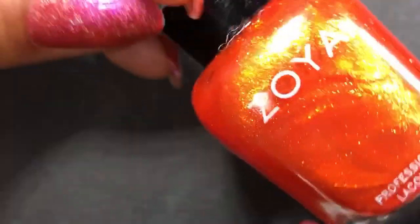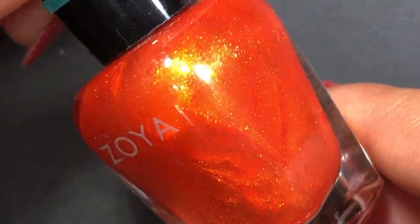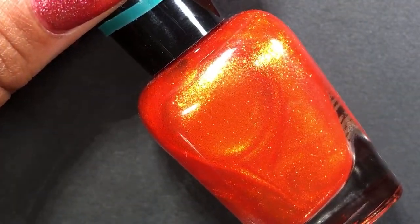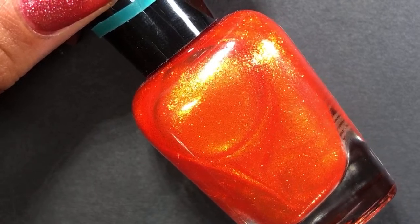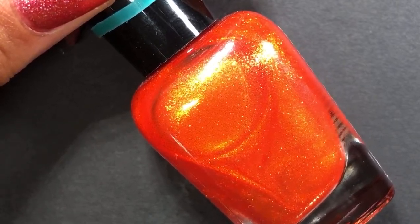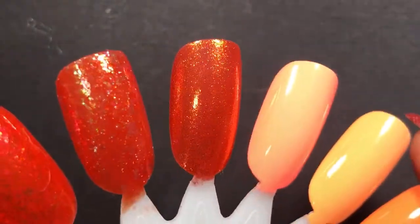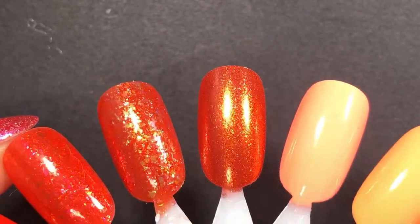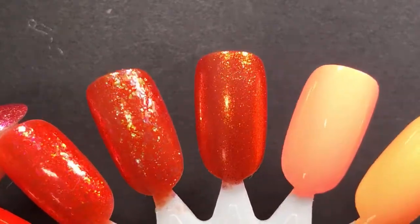Then I have another Zoya — this one is Amy. I think I got it in a destash but it was on my list of Zoyas I wanted in my collection. Shocker — it has a gold shimmer! I looked at this and debated between these two because they're really close. But I didn't look at the finish carefully enough. This one is gorgeous — super shimmery and just lovely. I think it could be gorgeous in the fall too, so if I don't get around to it I'll probably keep it on my rack for fall since I love oranges in autumn.